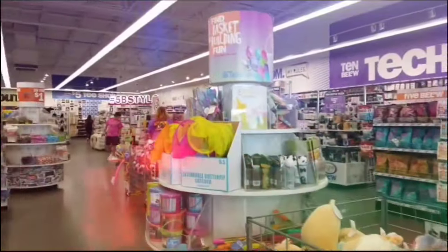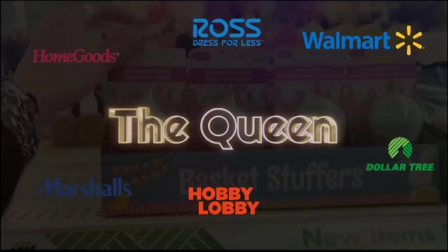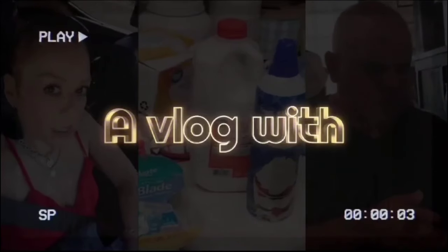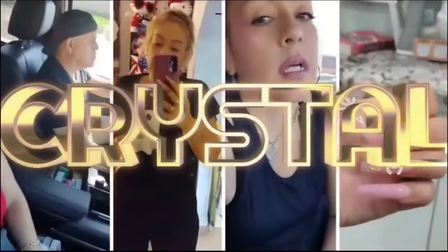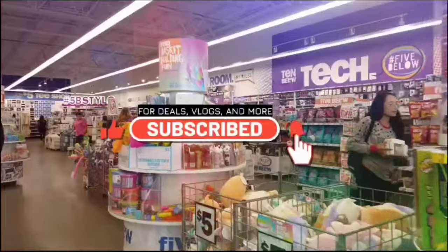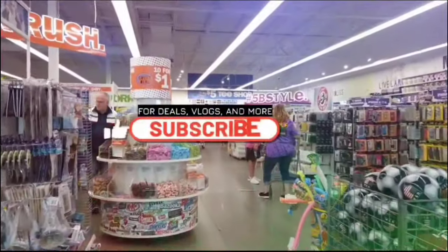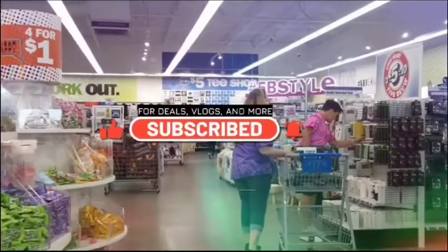Hey Crystal, what's up? I need to take my mind off stuff, so we're out shopping. Hello friends, we're here at Ross. Let's shine with Crystal, we're gonna shine with Crystal.